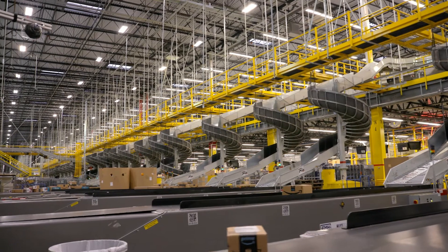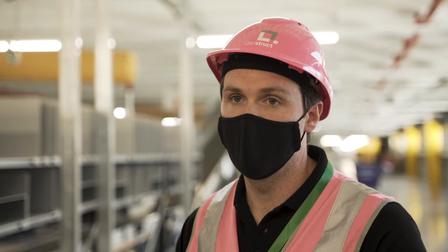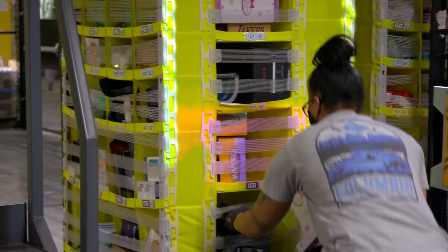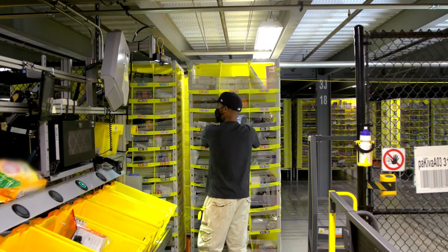Whilst we have robotic technology within the building, ultimately it's a semi-autonomous process and so we still rely very heavily on people to touch the inventory and the shipments throughout the building. For each order, at least four people will interact with it before it leaves the building.